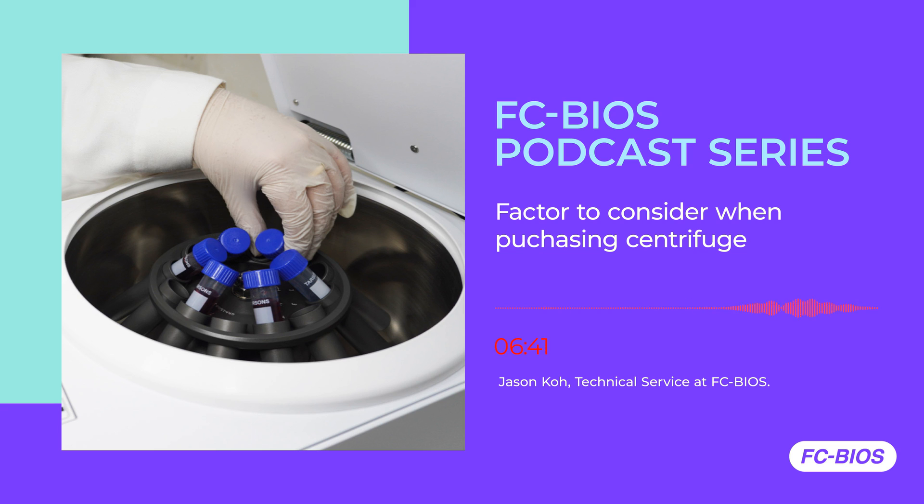This is great, Jason — it's a wonderful sharing and I'm sure many listeners will benefit from this podcast. Thank you so much for your tips, Jason. Dear listeners, your lab routine experience is important for us. Enjoy the most seamless spinning experience with Gyrozen Centrifuge. Visit our website at www.fcbios.com.my, or tune in to our social media on YouTube, Instagram, Facebook, or LinkedIn. For questions or suggestions, email us at inquiry@fcbios.com.my. Thank you.